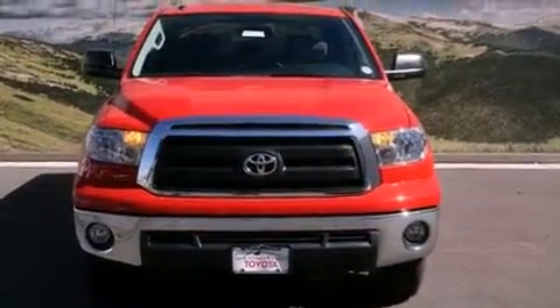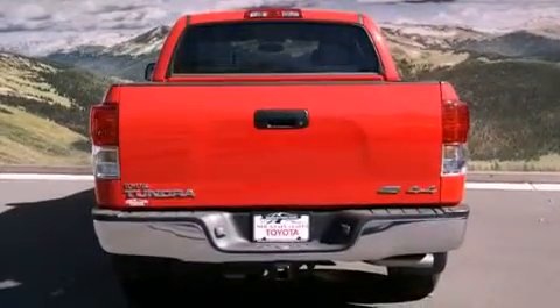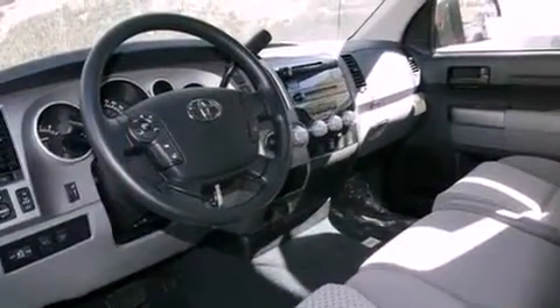Its top features and packages include a convenience package and a trailer towing package. The following features are also included: air conditioning, a split folding rear seat, cruise control, and a CD player.